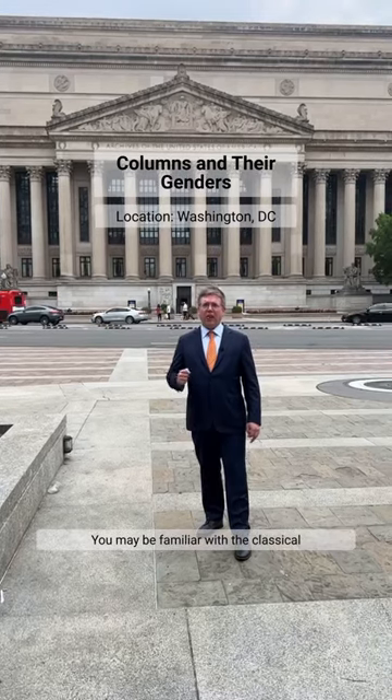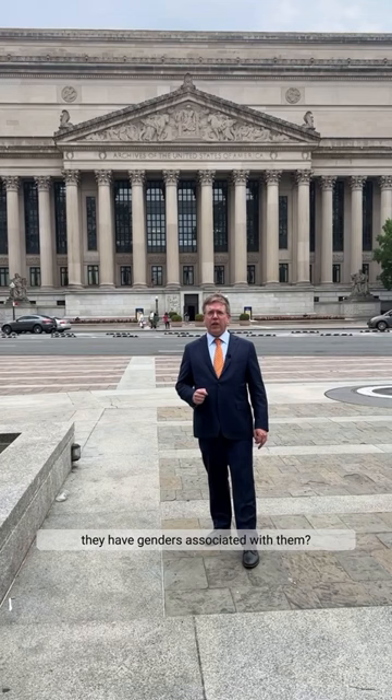You may be familiar with the classical column orders, but did you know that they have genders associated with them? I'm Joe Himiley, and today I'm in downtown Washington, D.C.